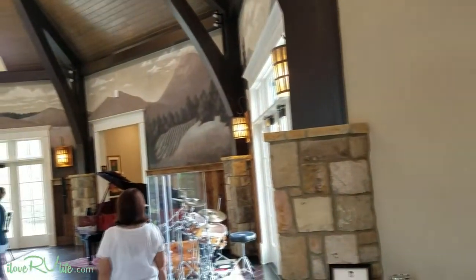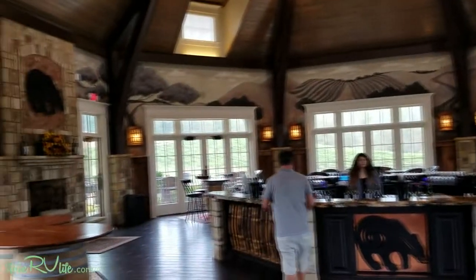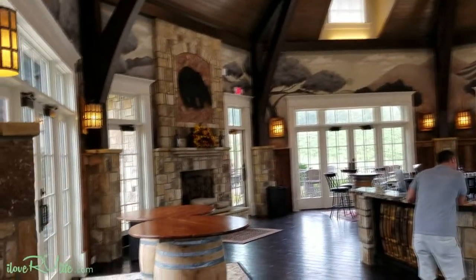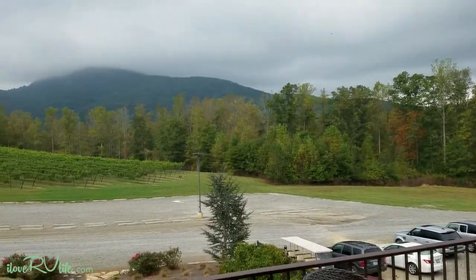Just look at this tasting room — is this beautiful? We're really looking forward to trying this out. Amazing. This is the backside of the tasting room — I just want you to see this.